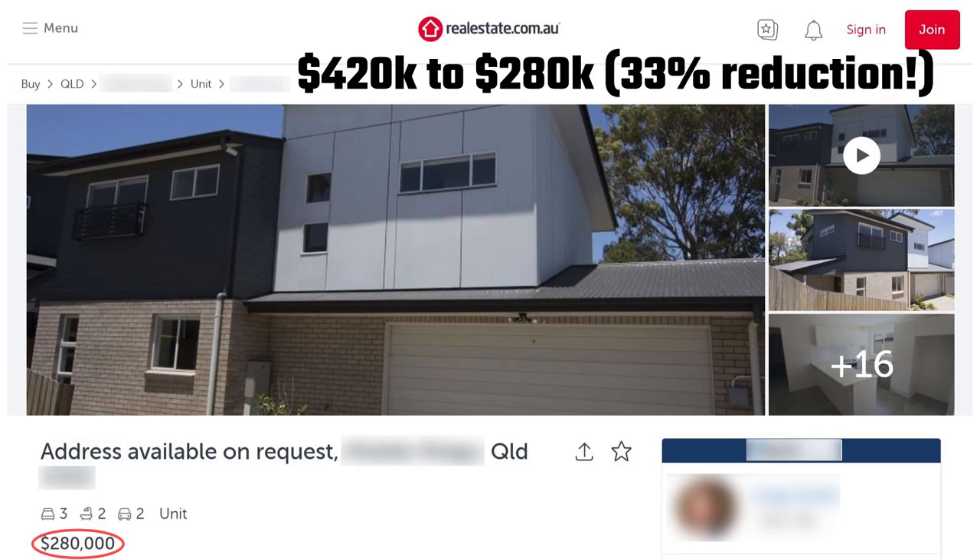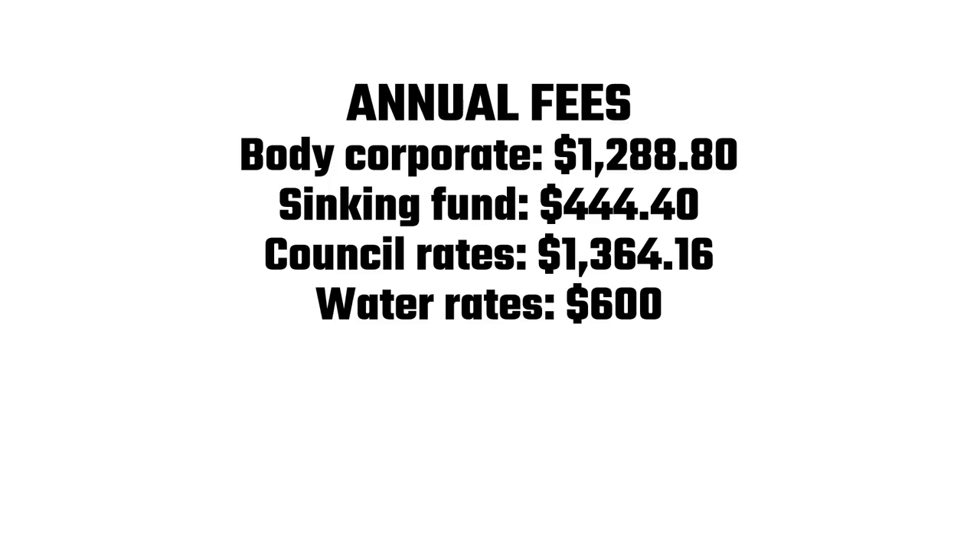So I contacted the real estate agent asking him about the council rates, body corporate, and to arrange a viewing. He was eager for me to come in and have a look that very same day. He sent through the annual fees as follows.